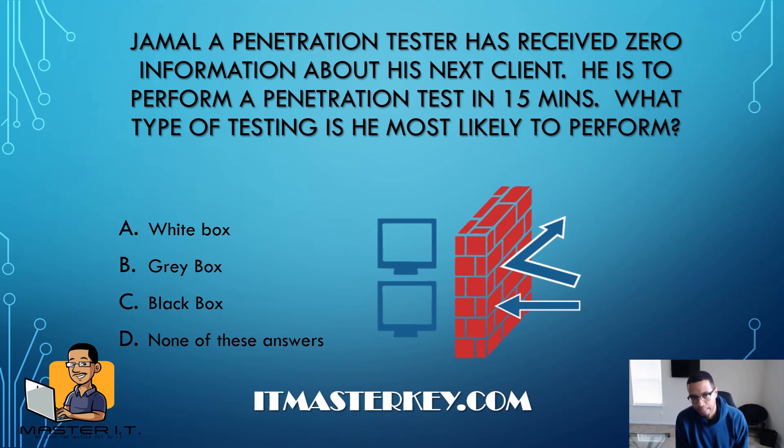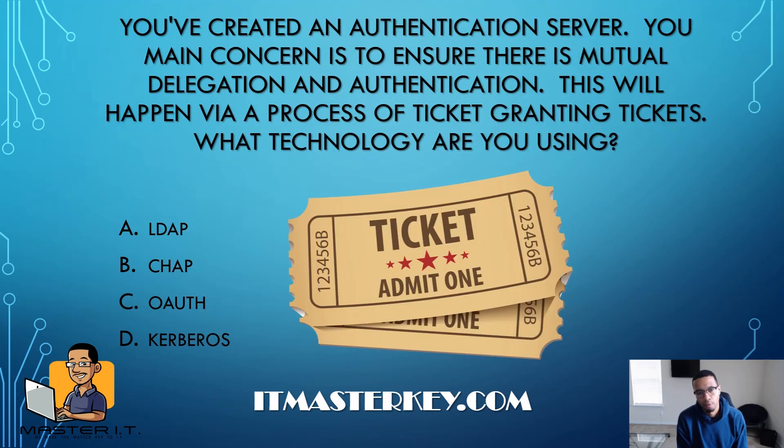Jamal, a penetration tester, has received zero information about his next client. He is to perform a penetration test in 15 minutes. What type of testing is he most likely to perform? You need to decipher what information is relevant: he hasn't got any information from his client. If he doesn't know anything, it's just like he's an actual hacker or attacker. Easy — black box. With black box testing you have zero information about the infrastructure, the people, or any Intel beyond what you gather during the penetration test itself.